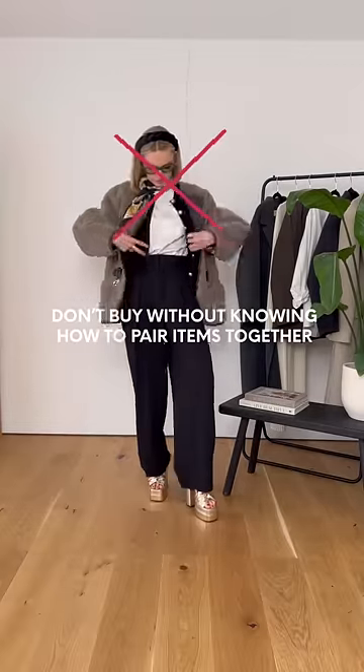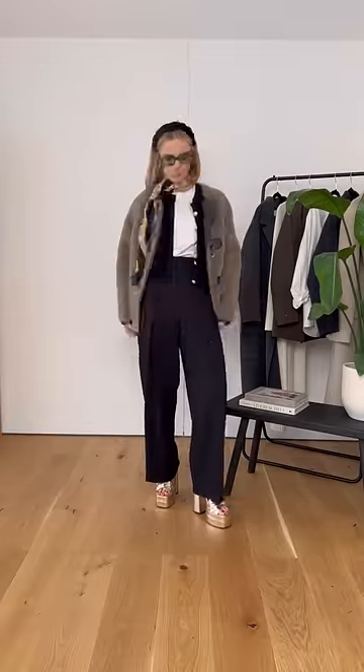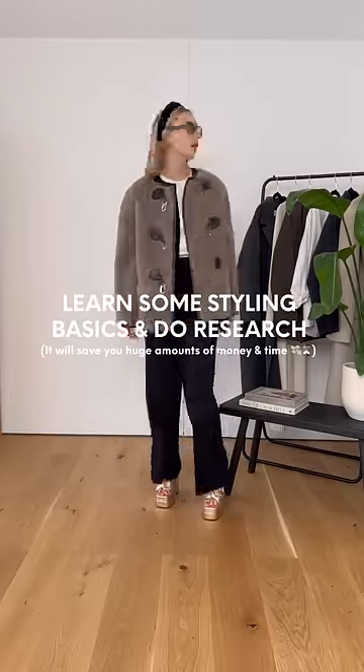This is a bit exaggerated, but the next place you're going wrong is buying all the trend pieces you see on Instagram, but not working out how to put them together yourself. Make sure you're following to understand the whys behind each outfit.